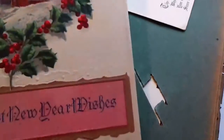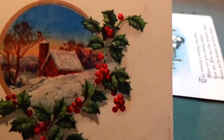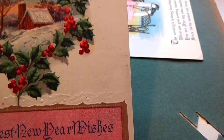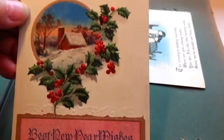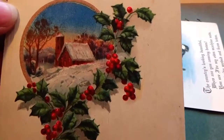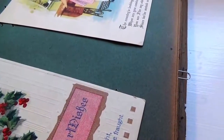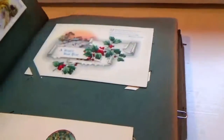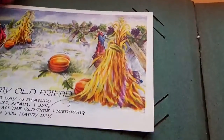Oh look at that — that's beautiful. Best new year wishes: 'Right there just a wish, a loving thought with all fond memories fraught.' That's a nice one — just a homestead in one view. I'll be really delicate with these pages.